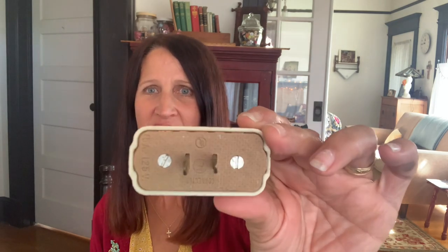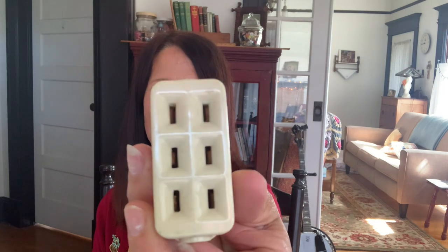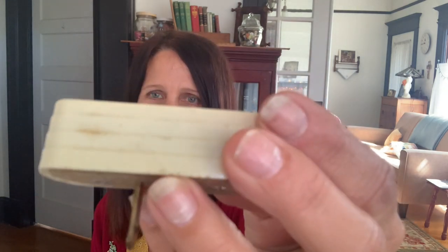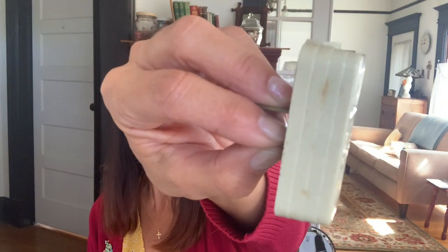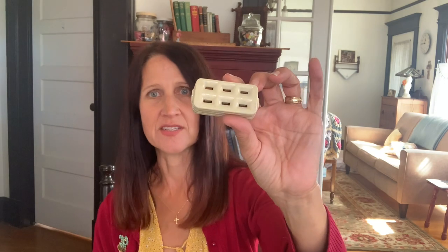He didn't really know what to charge me so he just charged me a dollar for all of them. I saw this vintage adapter so that you can plug in more things into your socket — it's kind of like Bakelite, it's got a very deco look. I'm sure if I opened it up I could find a maker, but I just loved the way it looked and thought it would look nice in my old home. It just says 'connector' on the back — and he didn't charge me for this, zero cents.